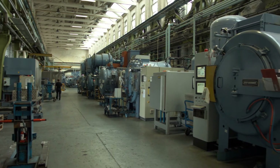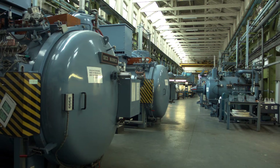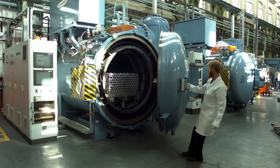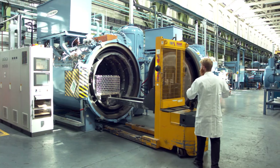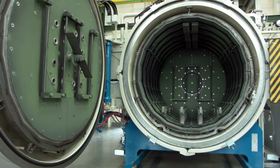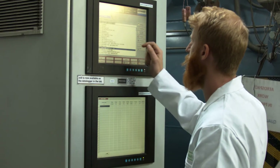We have a substantial investment in the latest computer-controlled vacuum heat treatment furnaces that provide precise and repeatable heating and cooling cycles to achieve the best metallurgical results with minimal distortion. Various furnaces are available, up to an individual capacity of 4 tonnes for optimal processing of components from small fastenings to large forgings and fabrications.